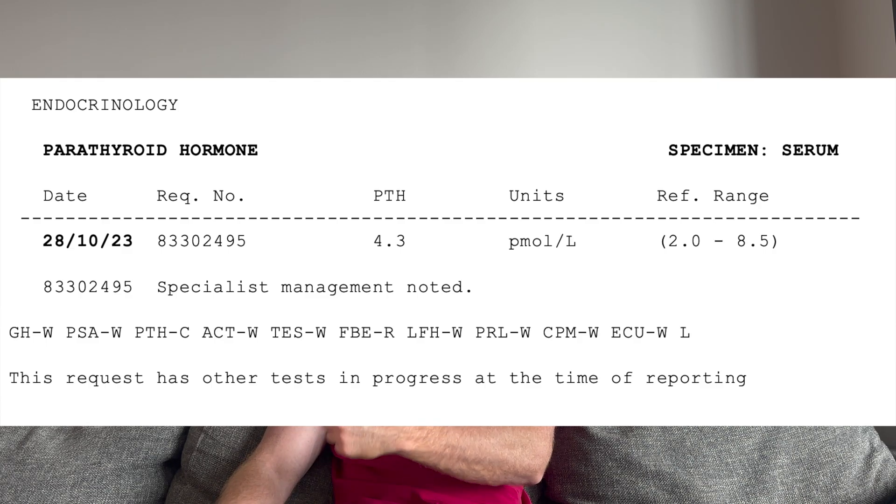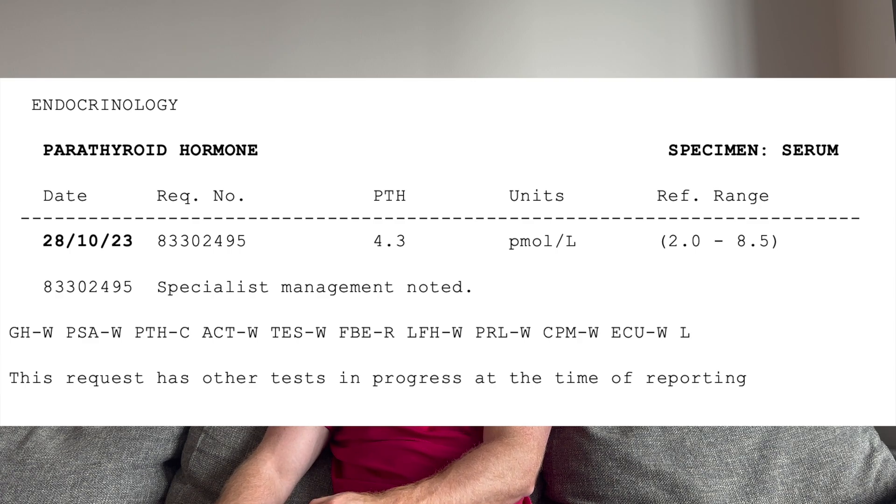Parathyroid hormone is well within reference range, smack bang pretty much in the middle at 4.3. No issues there.